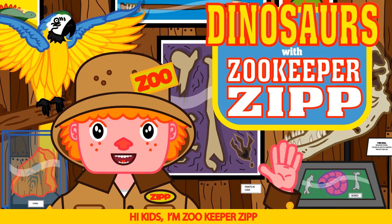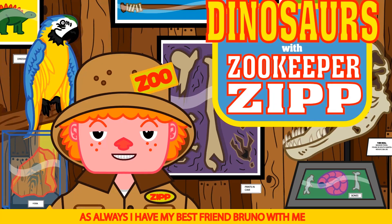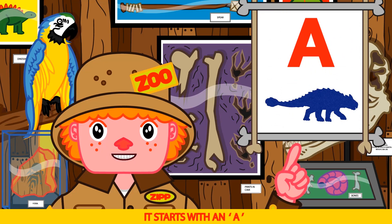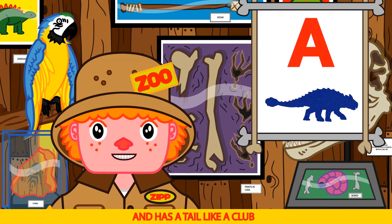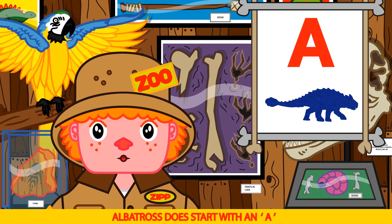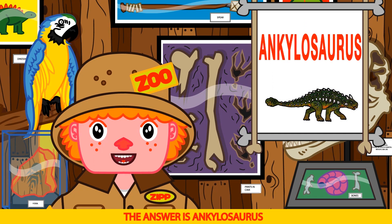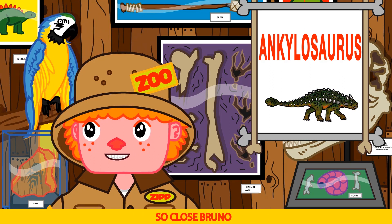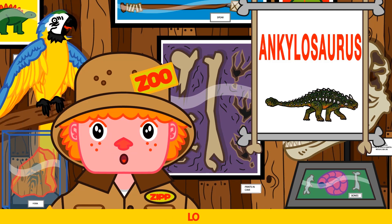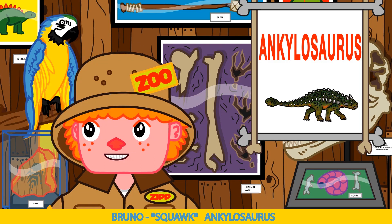Hi kids, I'm Zookeeper Zip and this is our awesome dinosaur show. As always, I have my best friend Bruno with me. Today's dinosaur is one of my favorites — it starts with an A and has a tail like a club. Bruno guesses albatross — nice try Bruno! Albatross does start with an A, but an albatross is a bird. The answer is Ankylosaurus. Good job Bruno!